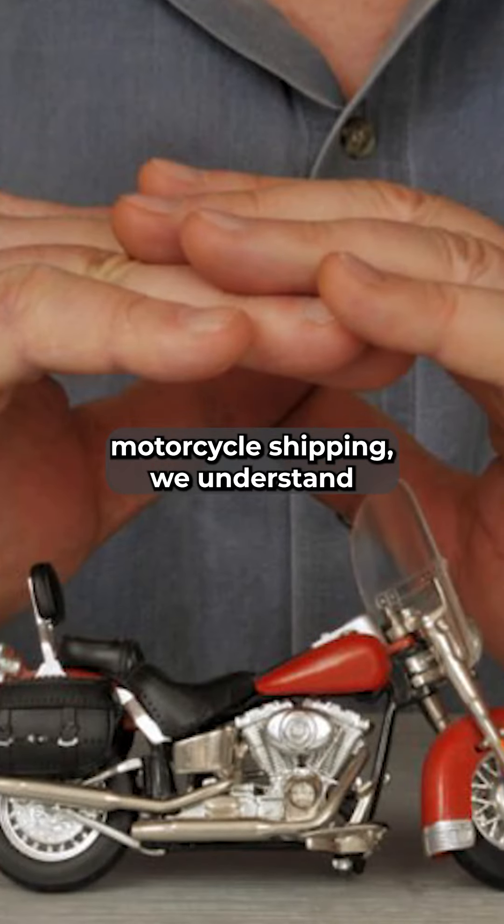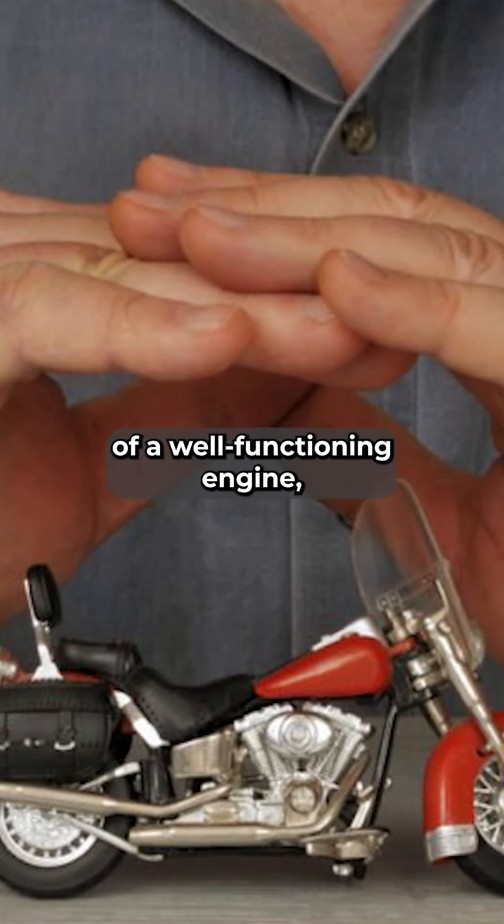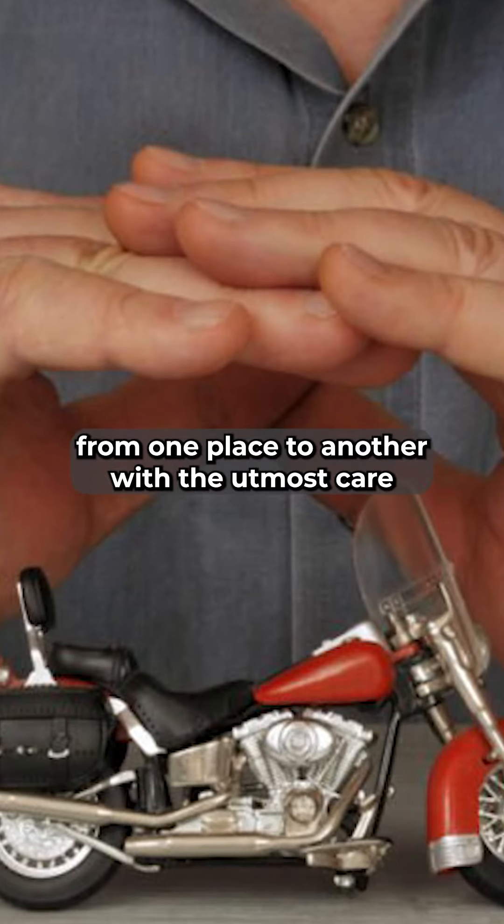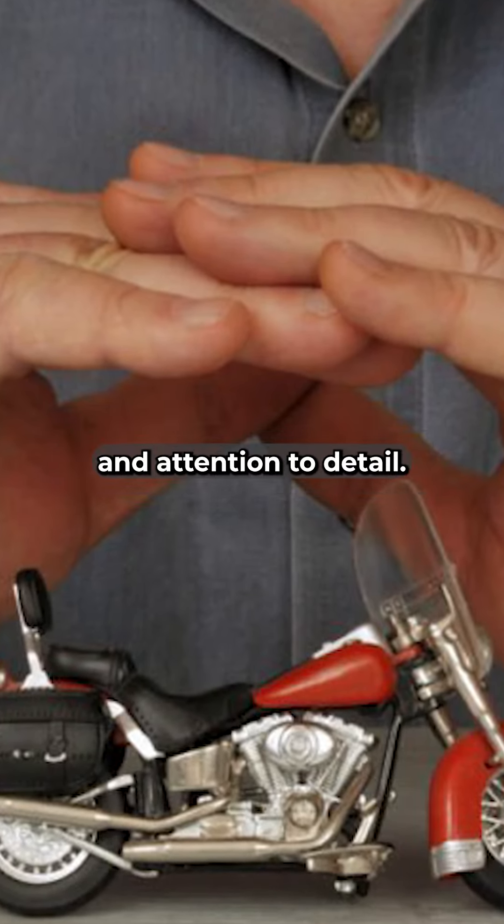At Cheap Motorcycle Shipping, we understand the value of a well-functioning engine, so we specialize in transporting motorcycles from one place to another with the utmost care and attention to detail.